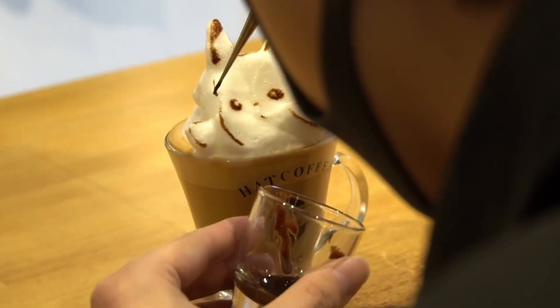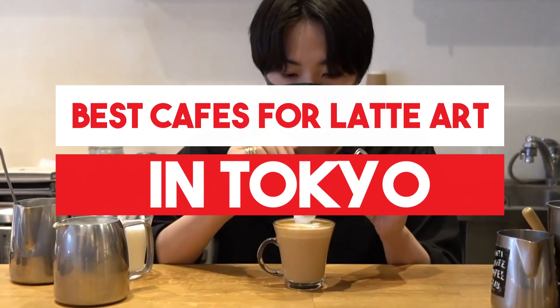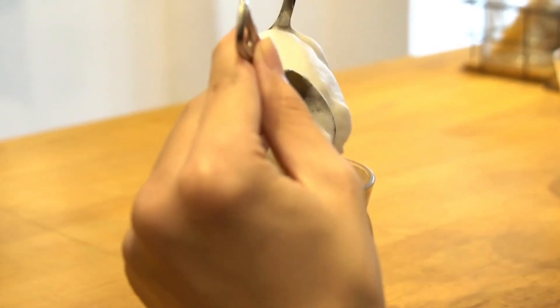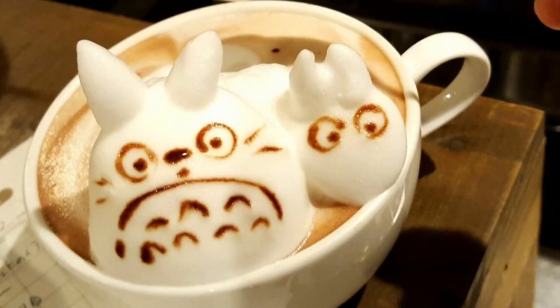In this video, we'll share with you 10 of the best restaurants in Tokyo that are perfect for all budgets and all types of cuisine. So without wasting any more time, let's jump to the video.